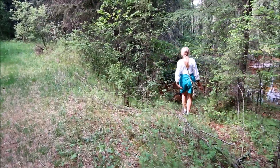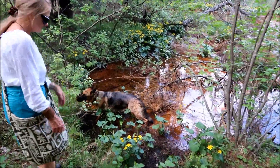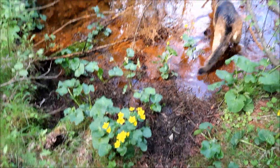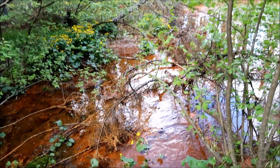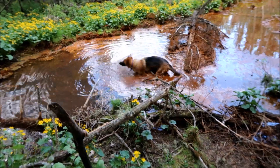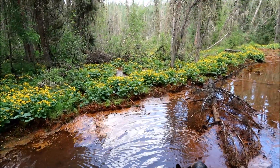Here's where the springs are. It's rich in iron content — you can see it here, look at the color, very rich in iron. Marsh marigolds all along. They say this spills over then goes into the Spruce River — lots of iron in that water. There's the pup in the iron-rich water. Over there you can see it flowing down to the river.